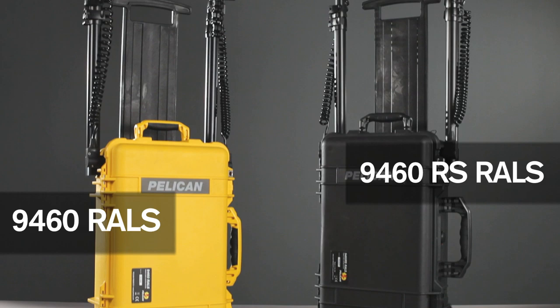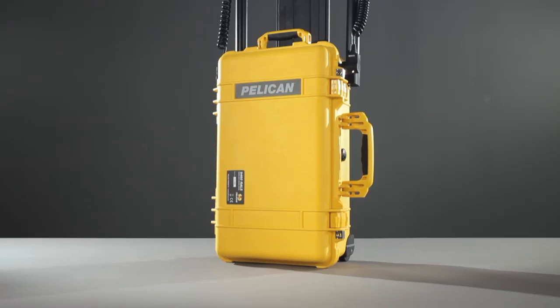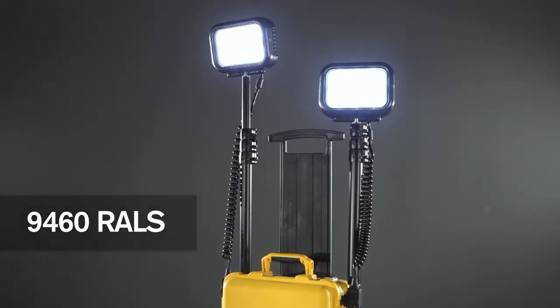The Remote Area Lighting Systems, RALS, is part of the Pelican Tough family of products. The 9460 features dual LED light heads producing up to 6,000 lumens.